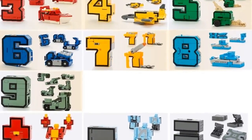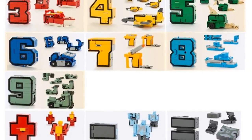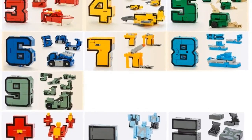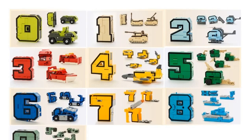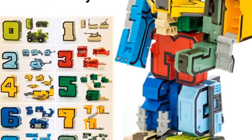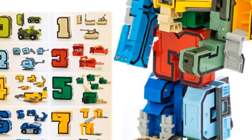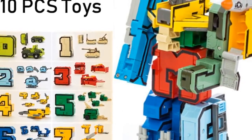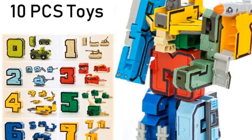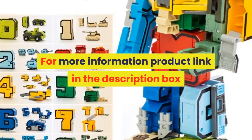Material: plastic. Original package: no. Puppets type: model. Characteristics 1: action figure. Characteristics 2: transformation number robot toy. Characteristics 3: educational toy. Characteristics 4: toys for children gifts, kids gift for girl. Quantity: 7 pcs, 10 pcs, 15 pcs. For more information, product link in the description box.